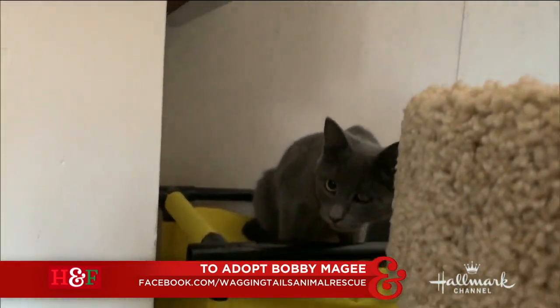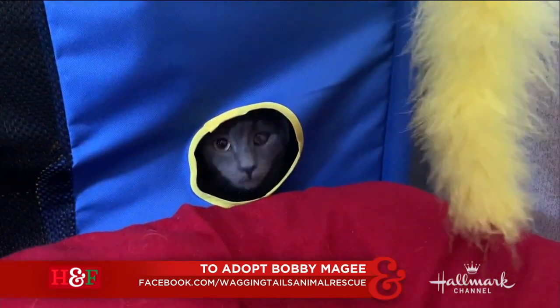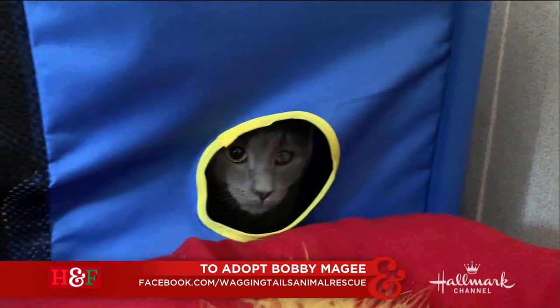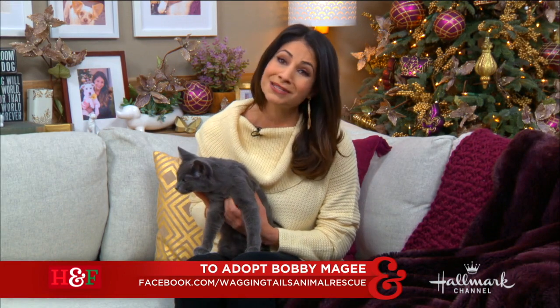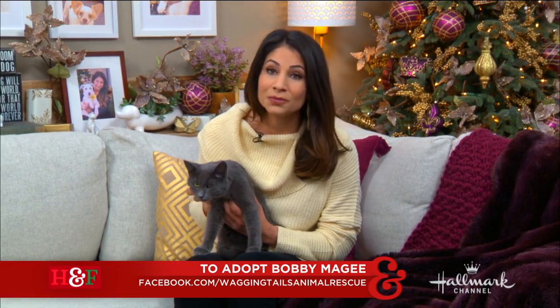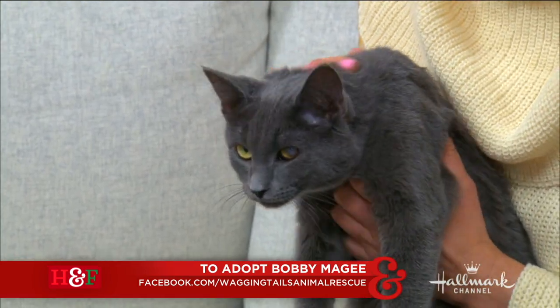He's only about seven months old. He's been in rescue since he was a baby because he had an old eye injury. His eye is fine now and he can see out of both, but it left one of his eyes a little cloudy, and so people were a little nervous when they see him about that, and he keeps getting overlooked at the rescue. But he is a beautiful Russian blue cat with lots of love and life to give a wonderful family.